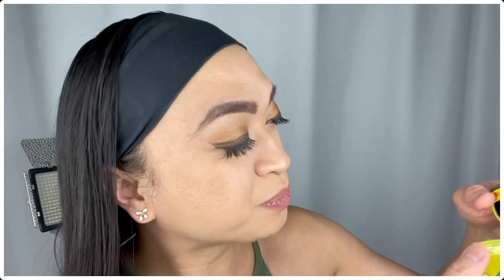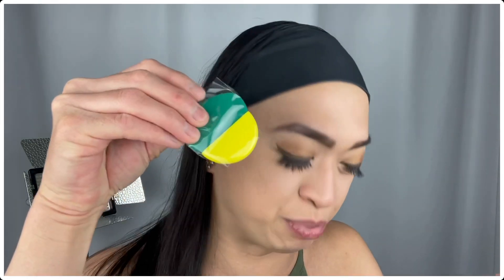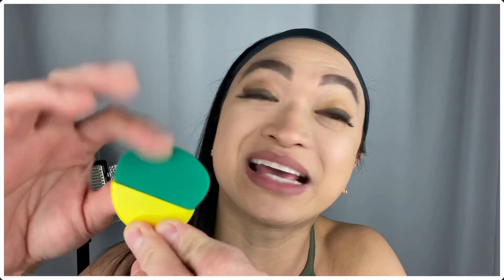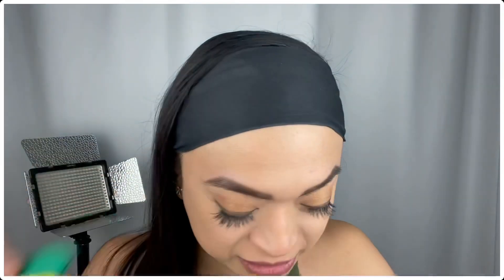And it smells so good! Oh my god, I can actually smell this all day long. And look, it actually has a mirror right there. And it also has this little brush right here. Oh my god, I've never seen a brush like this. It's so cute — I guess this is the sponge that they were talking about.